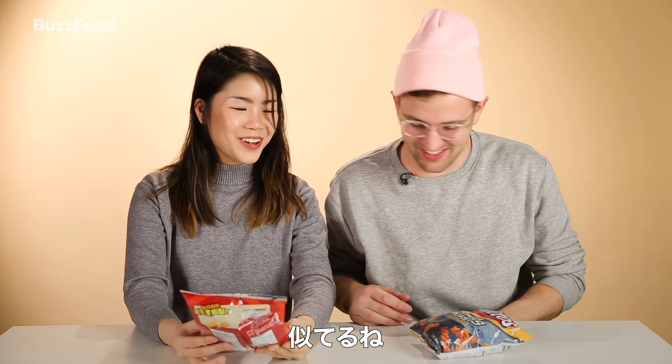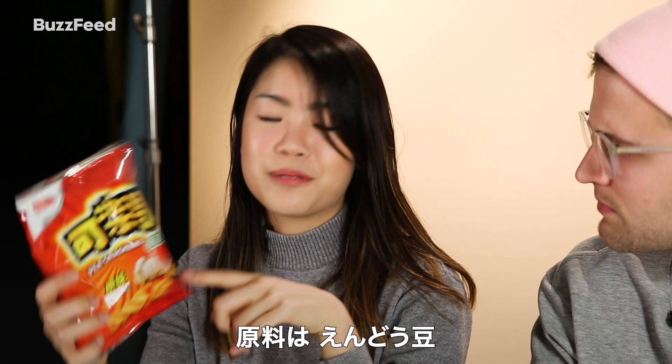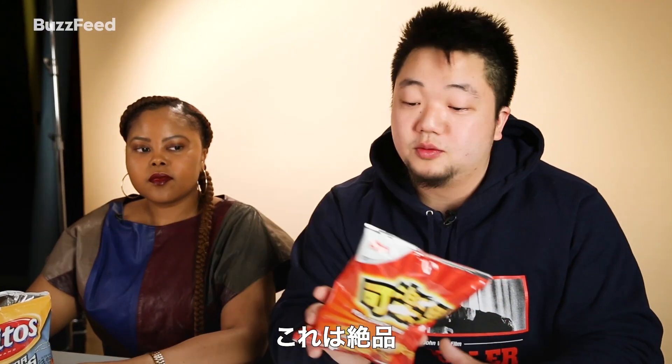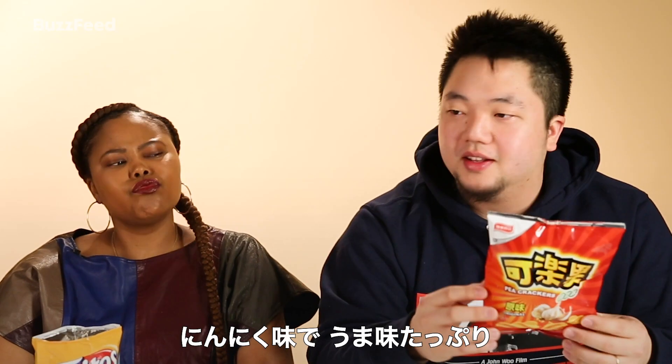They look so similar. We have the Keleguu, which is the pea crackers — it's made from peas. They're just delicious. This is one of my favorite snacks, everybody knows it, everybody has had it as a kid. Garlicky flavor — it's like an umami bomb in little chips.